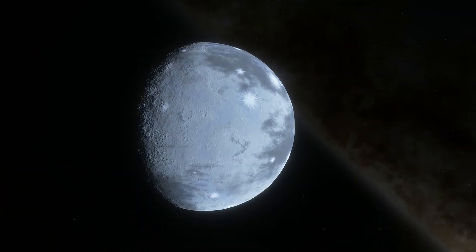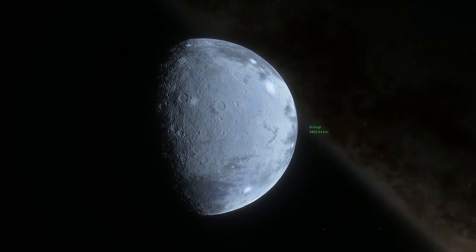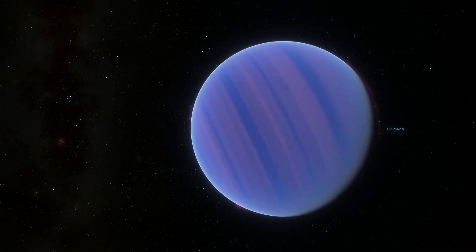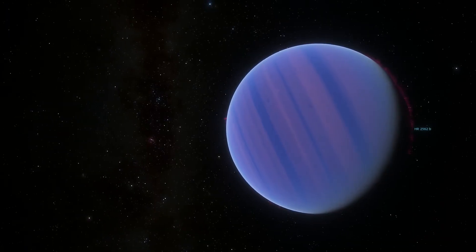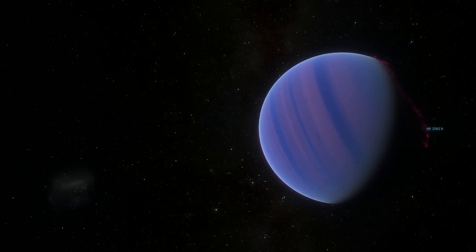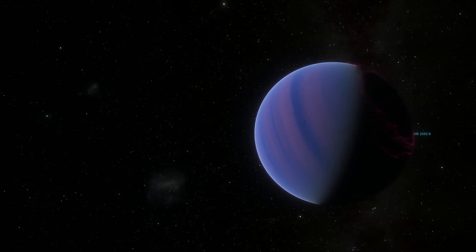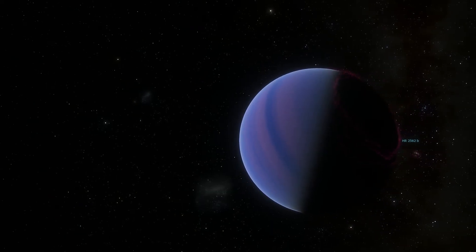The least massive planet known is Draugr, which is about twice the mass of our Moon. The most massive planet listed on the NASA Exoplanet Archive is HR2562b, about 30 times the mass of Jupiter, although according to some definitions of a planet, it's too massive to be a planet and may be considered a brown dwarf instead.